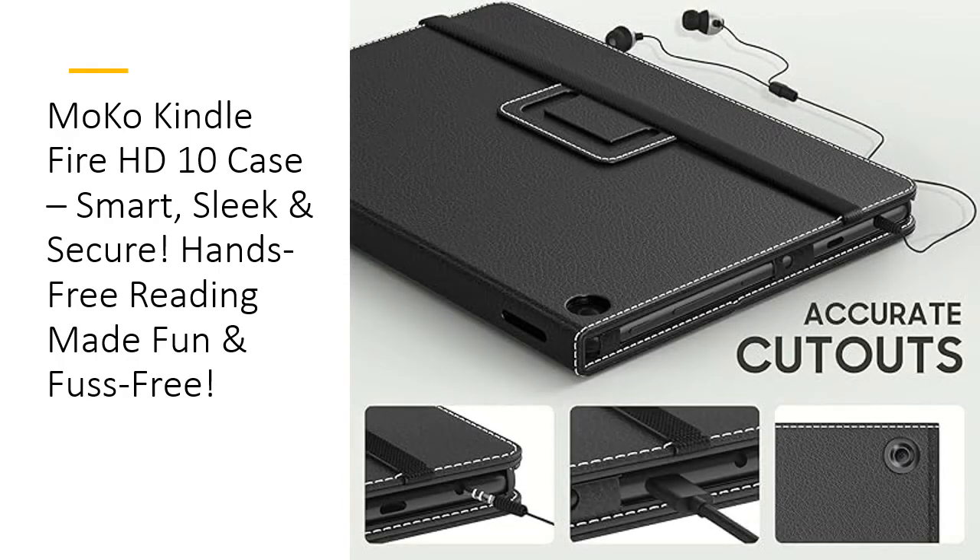Affordable luxury worth every penny. Why settle for less when you can have it all? The Moco case combines affordability, durability, and superior craftsmanship to deliver exceptional value. Customers rave about its perfect fit, premium quality, and versatile functionality. Protect your Kindle Fire HD 10 with confidence and style — without breaking the bank. Upgrade your tablet experience today.